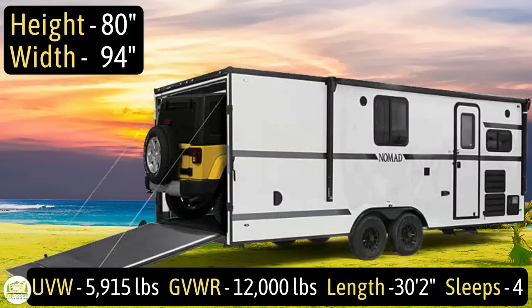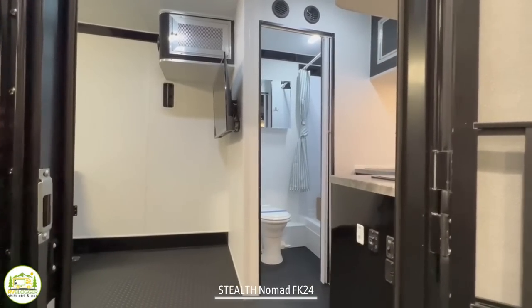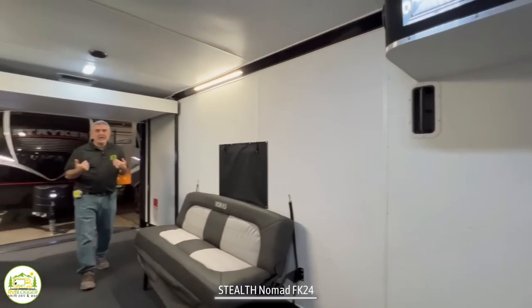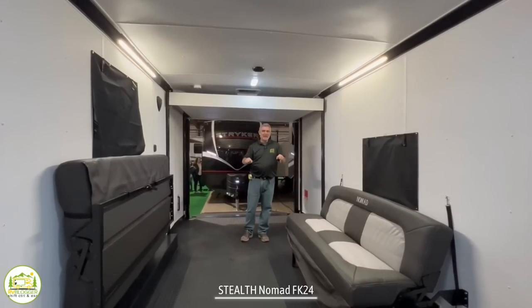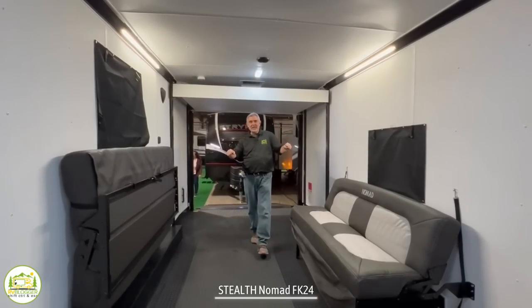What's really impressive about this travel trailer is its interior cargo area. It has a height of 80 inches and a width of 94 inches, so you can even transport a car or a Jeep. When you first walk into this trailer, on the right-hand side is where the kitchen and bathroom are located. As you swing through this toy hauler, it's pretty bare-bones — really for your hardcore BMX or ATV guys that get out in the middle of nowhere.